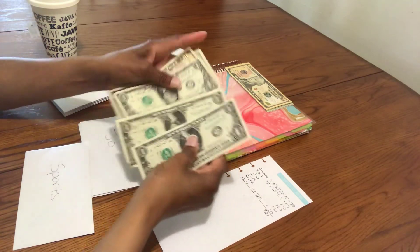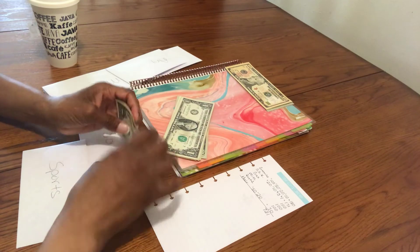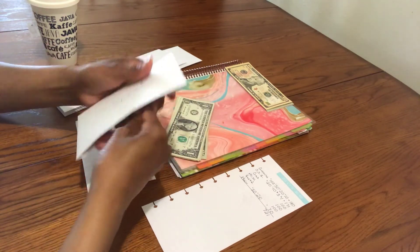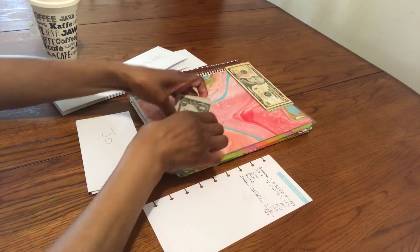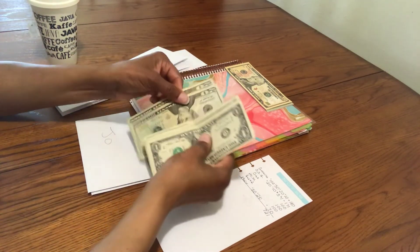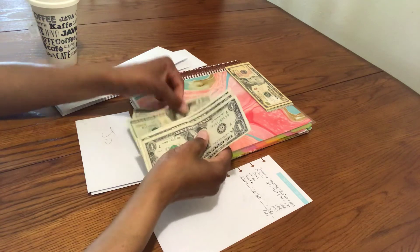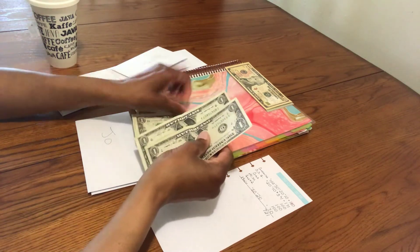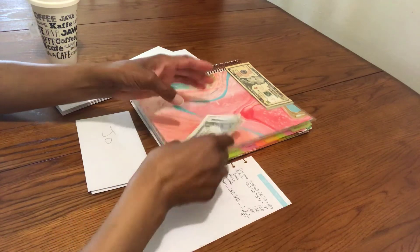Counting it out — that would be $38 for sports, and $88 for my son.